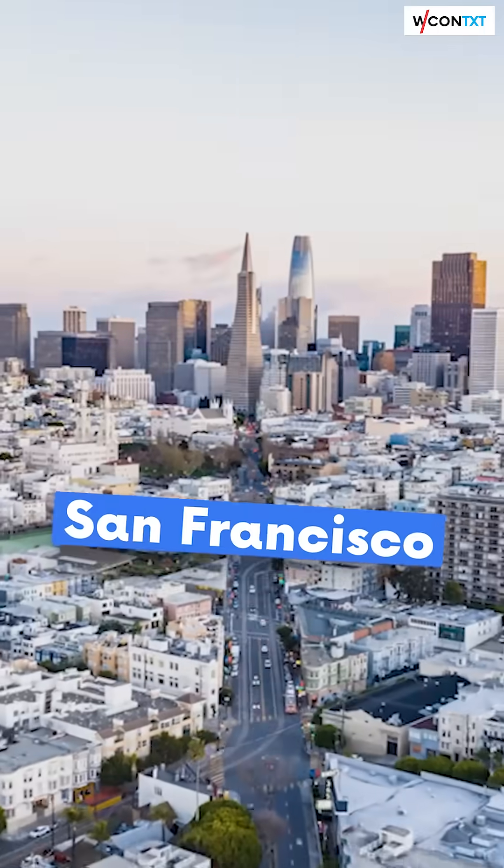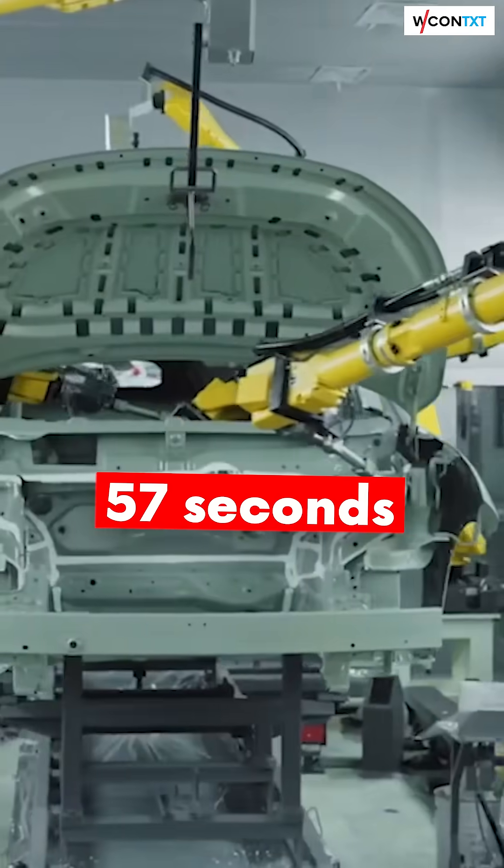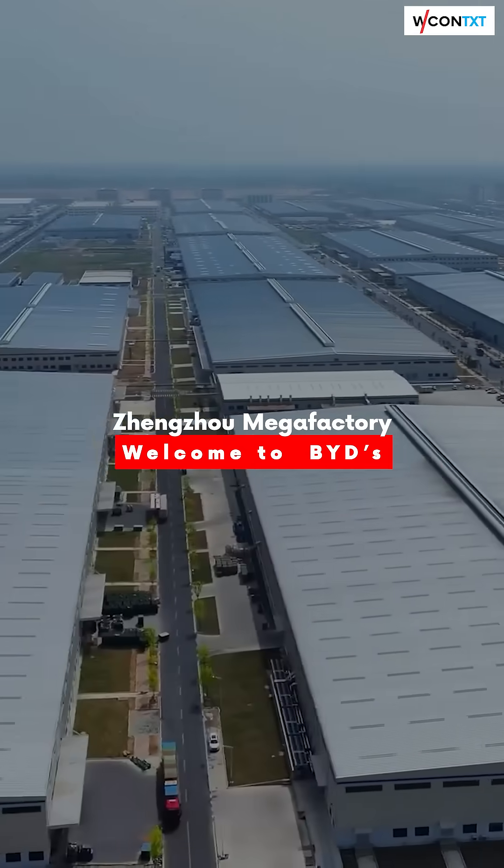This Chinese factory is bigger than San Francisco and it cranks out an electric car every 57 seconds. Welcome to BYD's Zhengzhou Megafactory, the largest EV production site ever built.